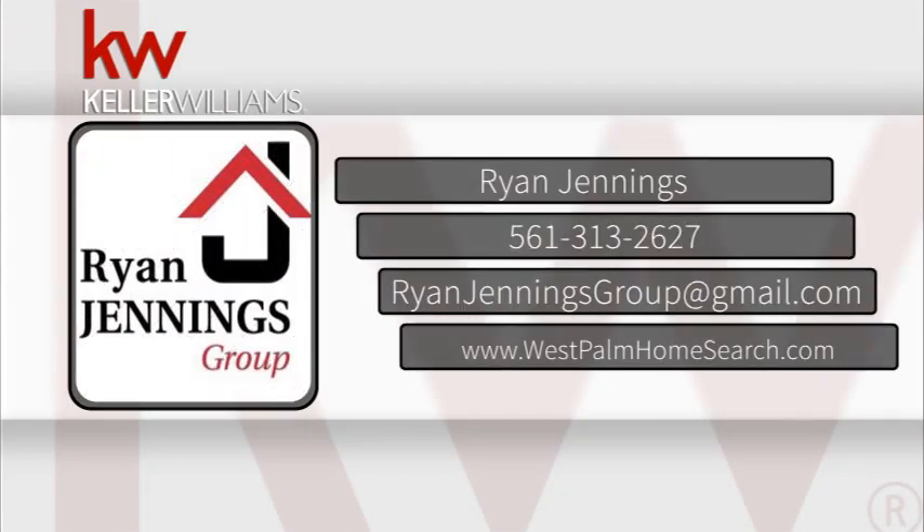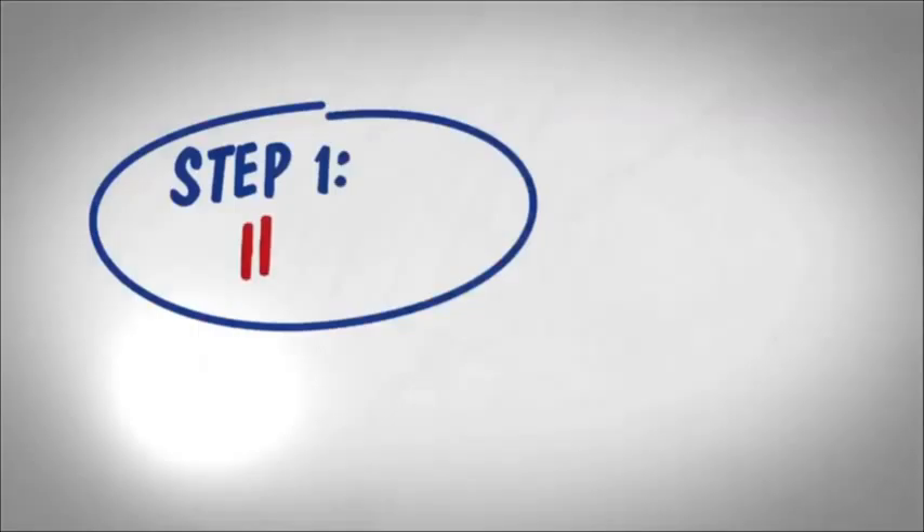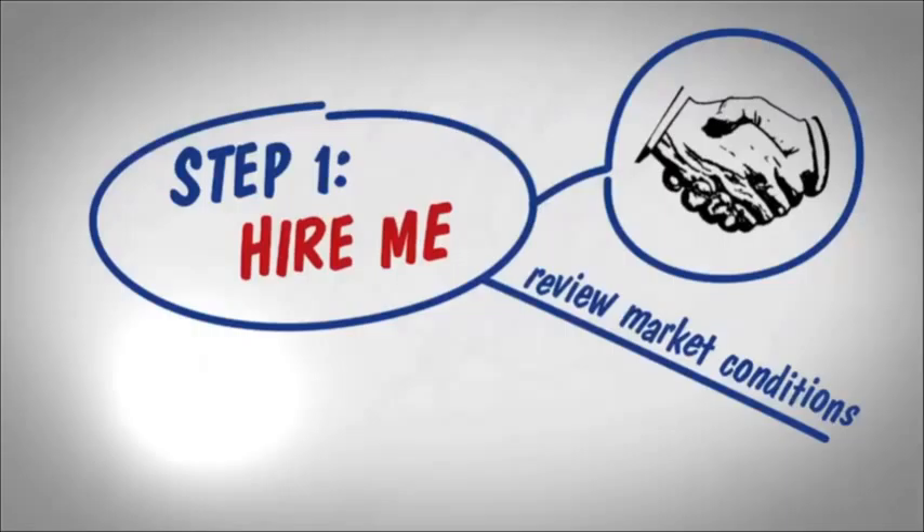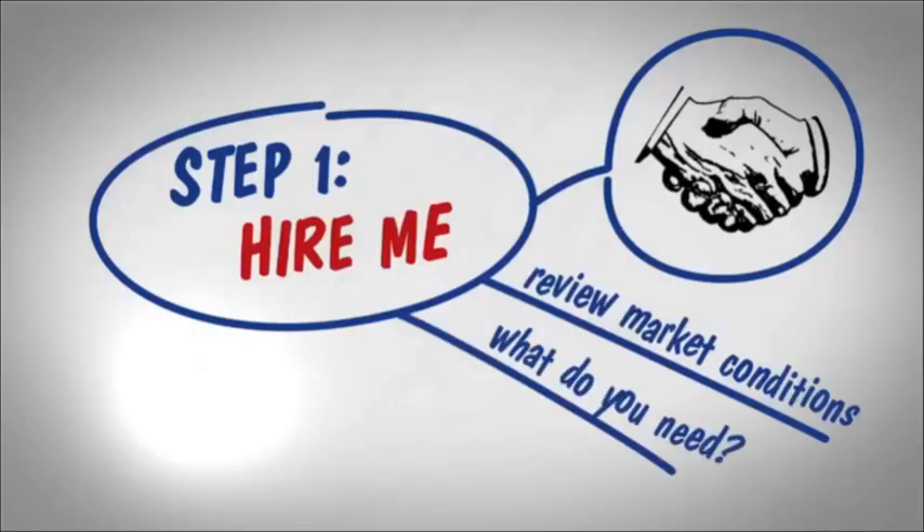Hi, I'm Ryan Jennings with Keller Williams Realty. The buying process begins with calling me. Together we can review current market conditions as well as what you want and what you need in your next home.